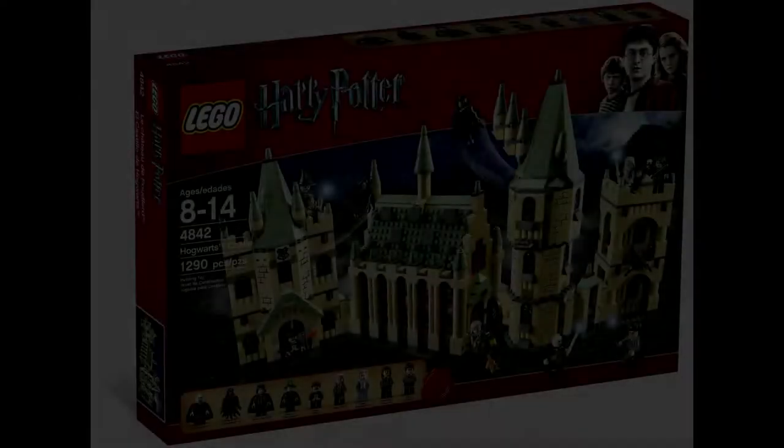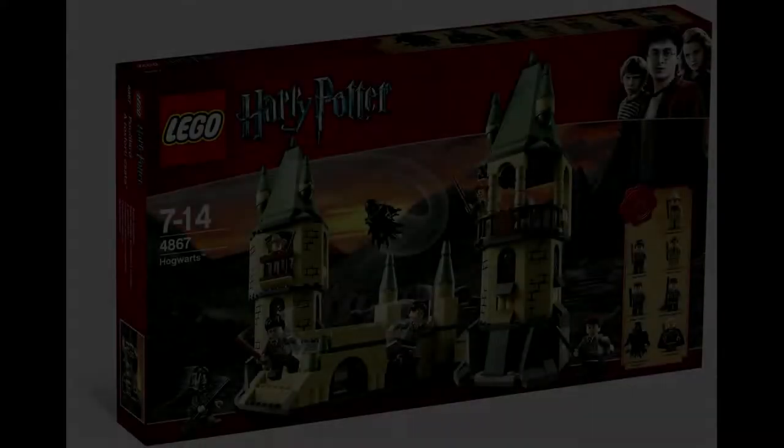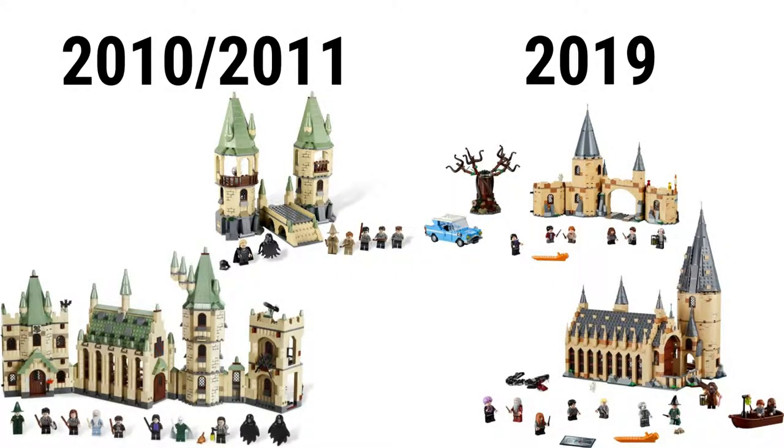They are each very similar to the 2010-2011 Harry Potter sets, with a main set and expansion. One is Lego set 4842 Hogwarts Castle. It has 1,290 pieces, went for $130, and includes 10 minifigures: Harry, Hermione, Dumbledore, Snape, Filch, McGonagall, Fawkes, Voldemort, and two Dementors. The expansion was Lego set 4867 Hogwarts. It has 466 pieces, went for $50, and has 7 minifigures: Harry, Neville, Goyle, Professor Sprout, Lupin, Lucius Malfoy, and Dementor. Both of the older ones are great in their own way, but with the possibility of more Wizarding World Castle sets, we could really see the greatness of a Lego Hogwarts.